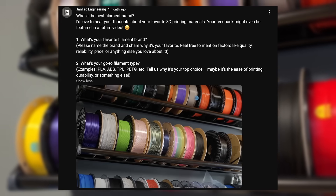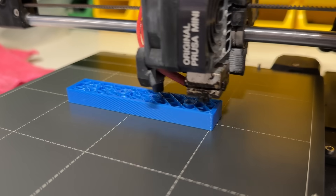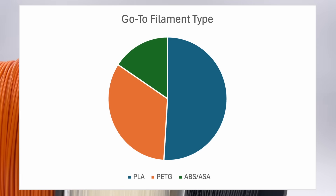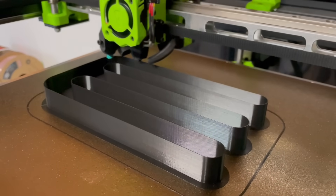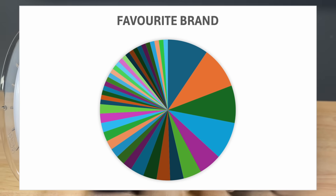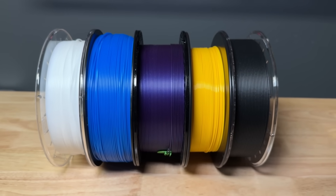I posted this survey on X, BlueSky and both my YouTube channels. A total of 72 people responded, which I am very grateful for. If you've missed my original post, I'd be very happy to hear about your favorite filament brand and go-to material in the comments. When it comes to the go-to material type, PLA is the clear winner — over 50% chose PLA as their favorite, with the main reasons being wide availability, low price and ease of printing. The chart shows that a lot of people voted for different brands, which is why I later counted each brand with only one or two votes as other.